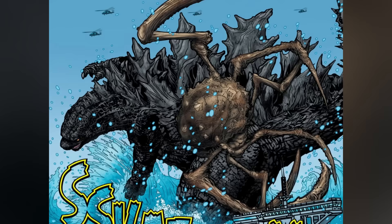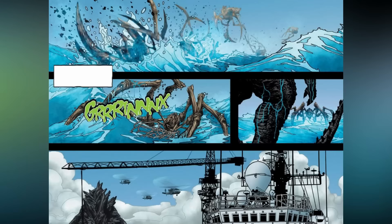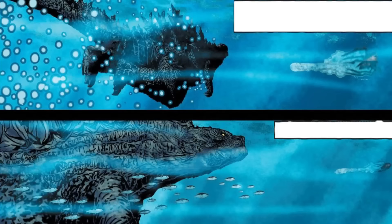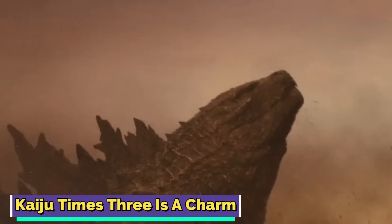Godzilla shook Scylla off and sent her crashing into a cargo ship, but she came back with a vengeance, tentacles flying everywhere. In the chaos, Godzilla backed into an electrical sign next to some oil tanks and things went up in flames. Godzilla saw his chance — he lunged at Scylla, flinging her into the air and she hit the water hard. The humans managed to haul the nuclear bomb onto a ship, and Scylla, knowing she was beaten, dipped back under the water. Godzilla swam off to his next adventure.